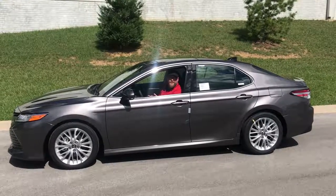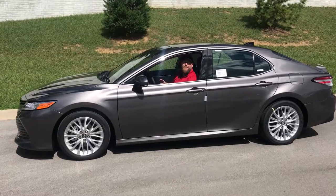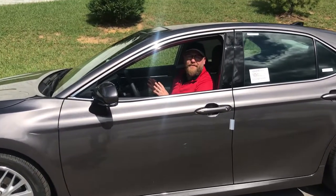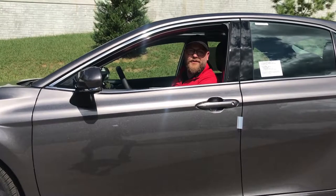Entune comes in three different levels: Entune Audio, Entune Audio Plus, or Entune Audio Premium. For the first time, you can have navigation on every single trim in the 2018 Camry, thanks to Entune 3.0.